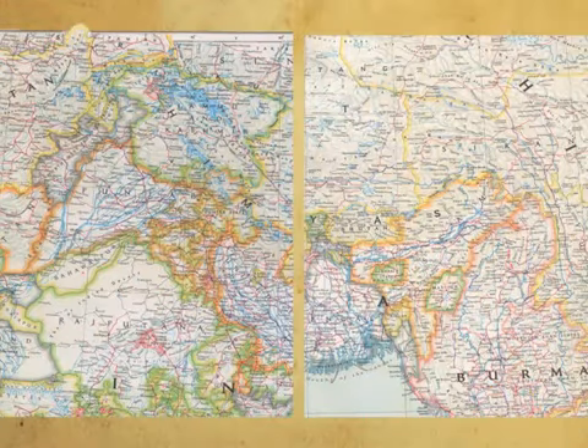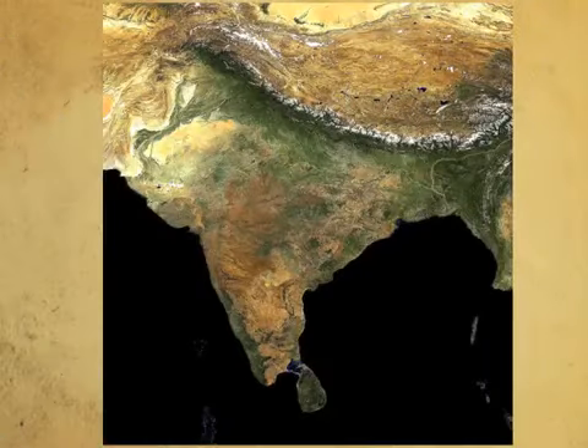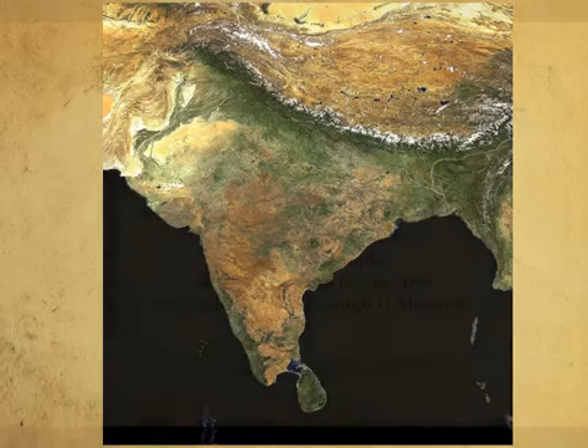At the end of colonial rule, maps marked up 17 British-administered provinces and 562 princely states in the Indian Empire. In August 1947, they divided into the new independent nations of India and Pakistan. Once again, the boundaries of Hindustan faded away from the map, only to be redefined by new ones.